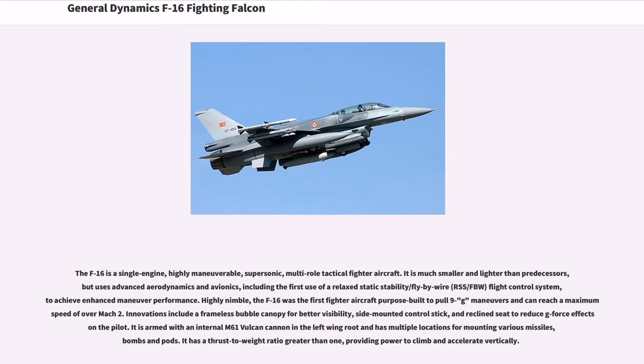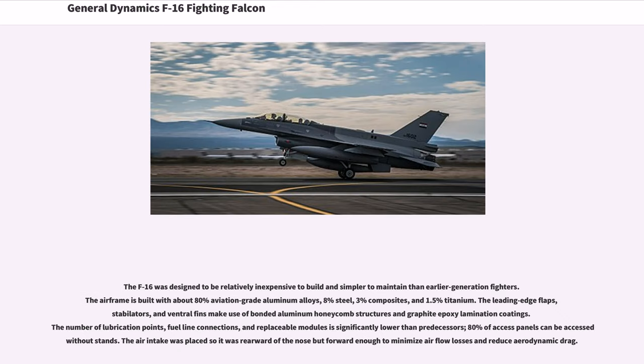Innovations include a frameless bubble canopy for better visibility, side-mounted control stick, and reclined seat to reduce G-force effects on the pilot. It is armed with an internal M61 Vulcan cannon in the left-wing root and has multiple locations for mounting various missiles, bombs, and pods. It has a thrust-to-weight ratio greater than 1, providing power to climb and accelerate vertically. The F-16 was designed to be relatively inexpensive to build and simpler to maintain than earlier generation fighters. The airframe is built with about 80% aviation-grade aluminum alloys, 8% steel, 3% composites, and 1.5% titanium.